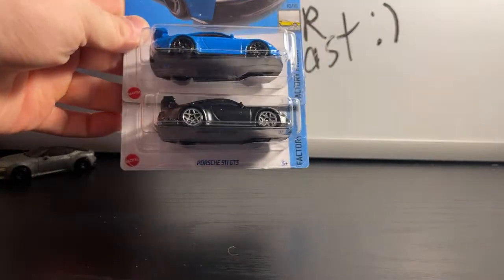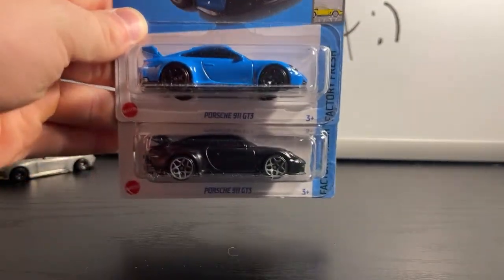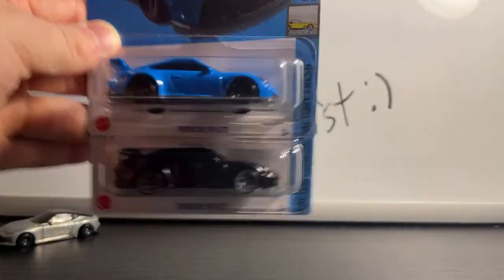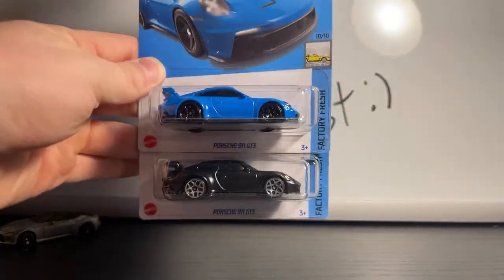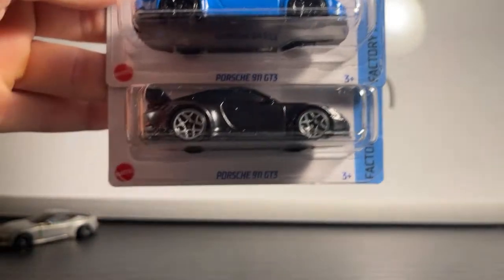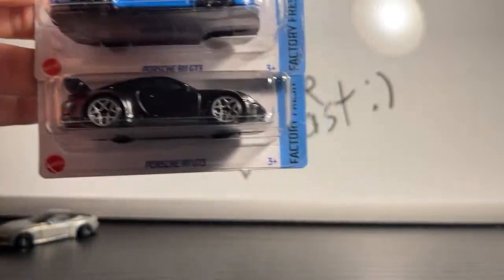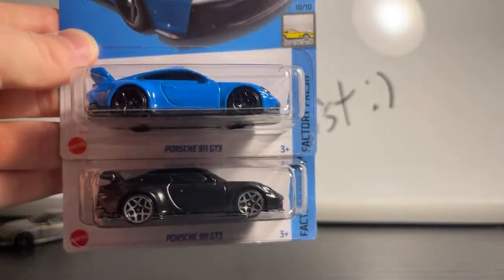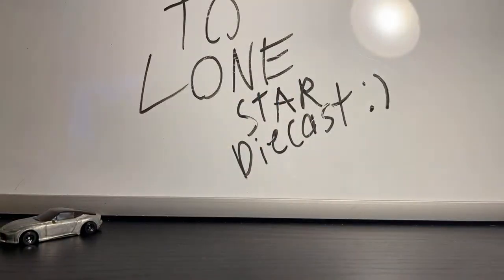It is the Porsche 911 GT3 — not to be confused with the GT3 RS. I've seen one of these things in real life and they are really beautiful. My favorite is the black recolor. This one is also going to be the Speed Machines chase, and I'm hoping to find that one too. If Honest Diecast sees this, I know for a fact you're going to love it, buddy — Porsche king! I did a custom on the black one and it looks killer so far, just needs some new rims.